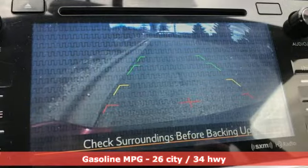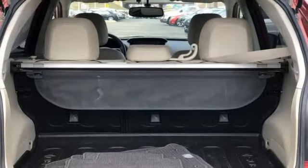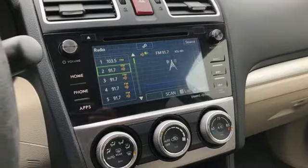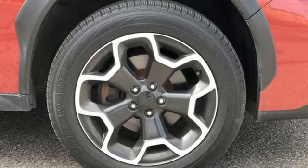H4 engine, front heated leather bucket seats, AM-FM satellite radio, auto-dimming rear view mirror, leather steering wheel, remote engine start, external memory control, aluminum wheels, wireless phone connectivity, and streaming audio.